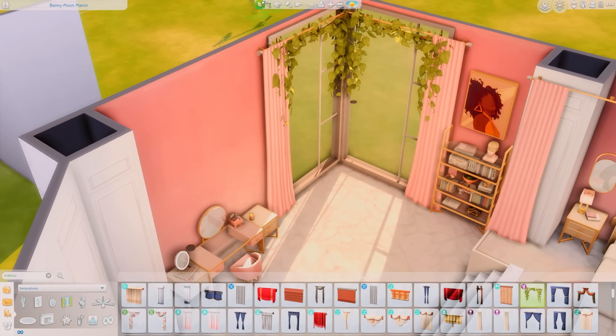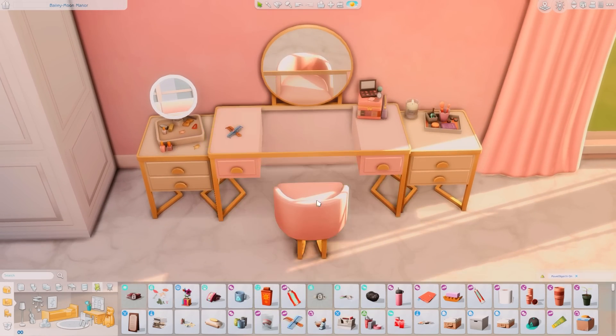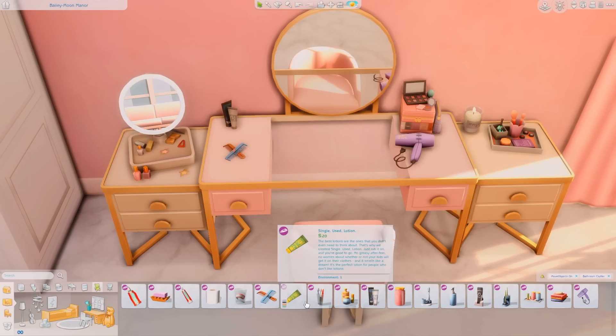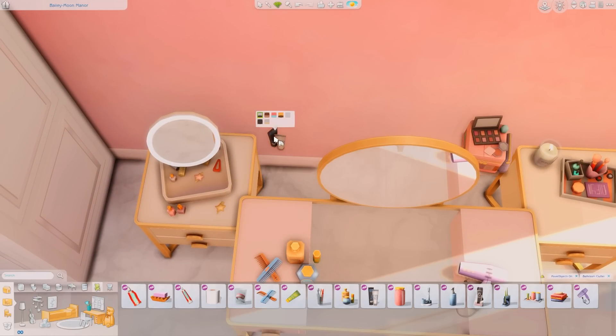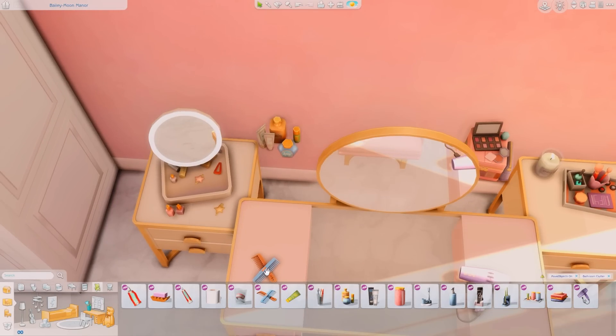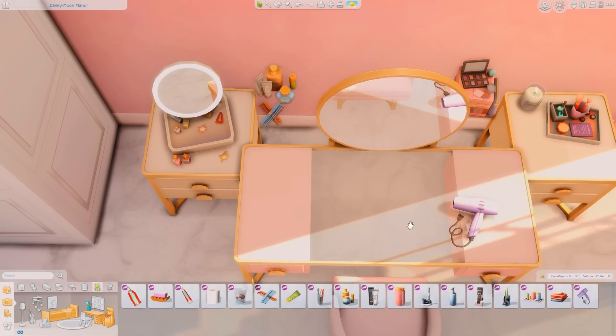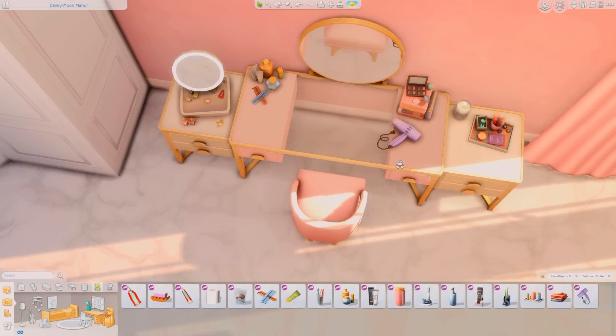I decided to add another window because I love how the sunlight shines on the vanity. Windows go lower — we love windows. I can't believe we have all this clutter. I love the kits. I didn't think I'd ever say that because I was so into CC, but I love kits now.